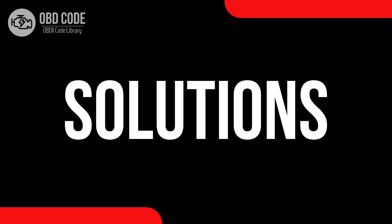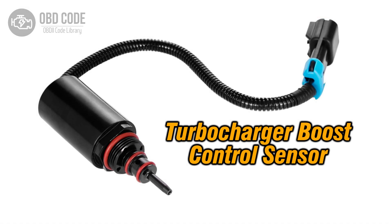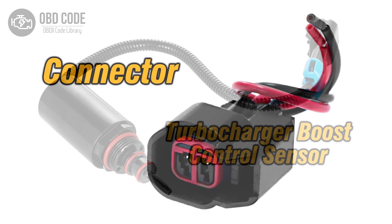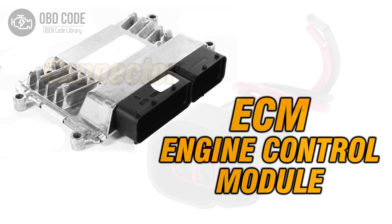Code solutions P0048: 1. Inspect and replace the turbocharger or supercharger boost control sensor if it's malfunctioning. 2. Check and repair any damaged wiring or connectors in the control circuit. 3. If ECM issues are suspected, consult a qualified technician for diagnosis and potential reprogramming or replacement.